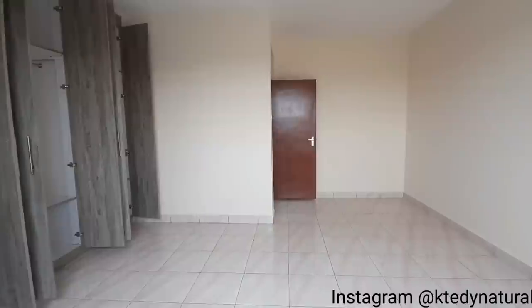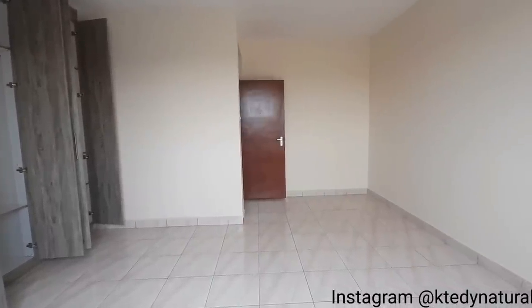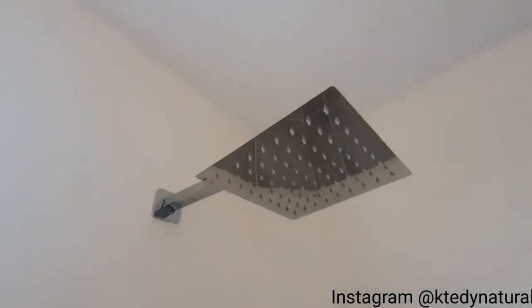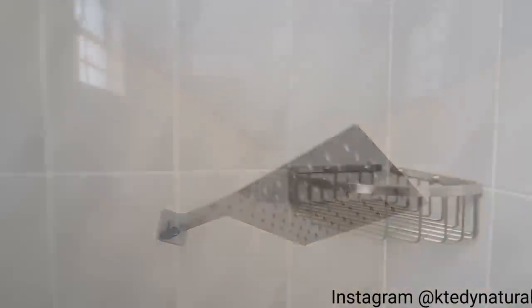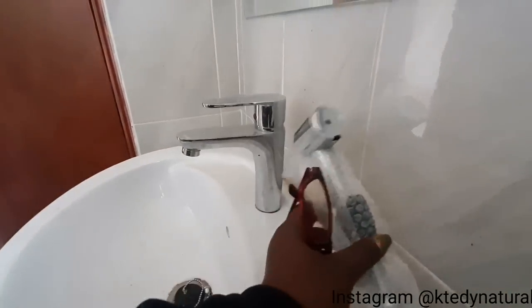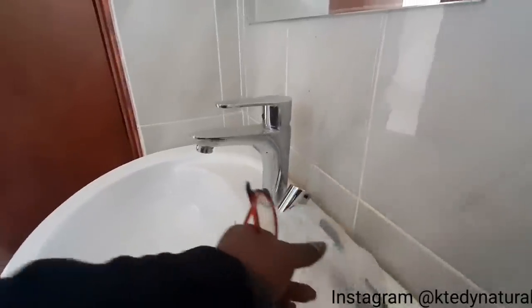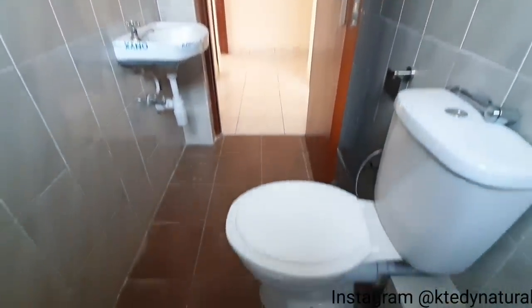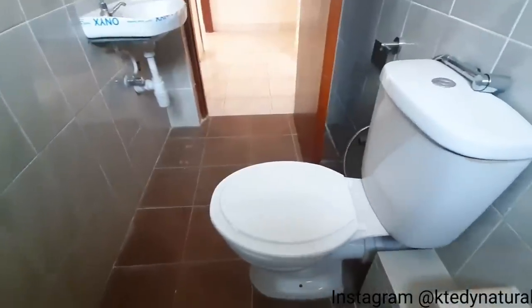If we are just meeting, or maybe this is your first time tuning into my channel, my name is Edna, I go by the name Natural K Teddy here on YouTube. Welcome to my channel! Consider subscribing for more and don't forget to tap the notification bell. Without wasting time, let's dive straight into the video!